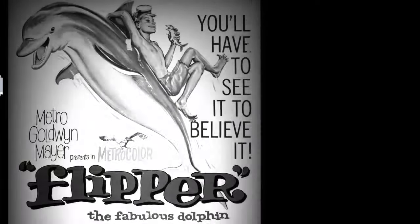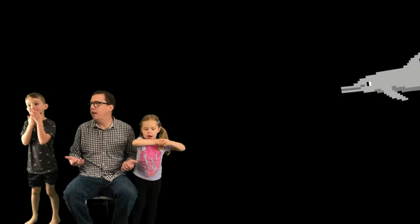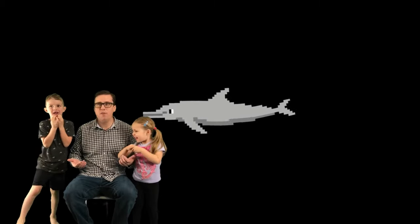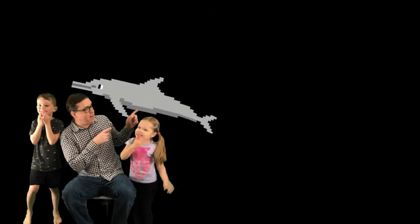Okay, what's next? The next kind of dolphin. Oh, what does this say? Rough-toothed dolphin? Yeah. Rough-toothed dolphin. That's a cool one. He's just kind of a nice, plain, basic gray. Yeah, he's so nice.